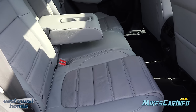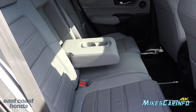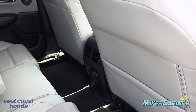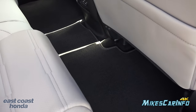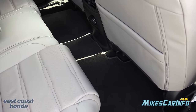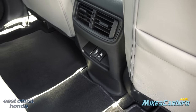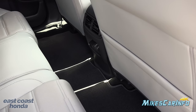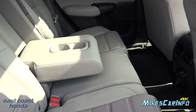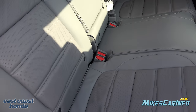The second row seats are basically a bench seat — you can have a center passenger and also fold them down in a 60/40 split to add cargo space. There's a pocket on the back of the front passenger seat only. It's an almost completely flat floor — just a slight hump in the center — which really helps with having a center passenger or just more room back here. There are two USB charging ports, an armrest with cup holders in the center, and the LATCH system for car seats in all three positions.